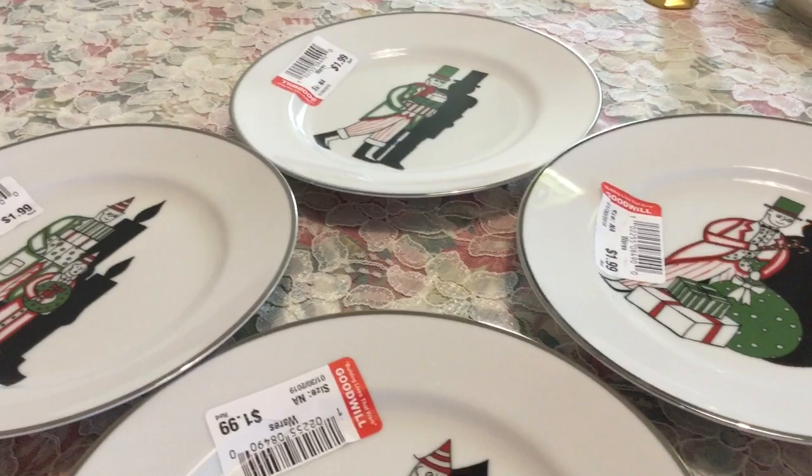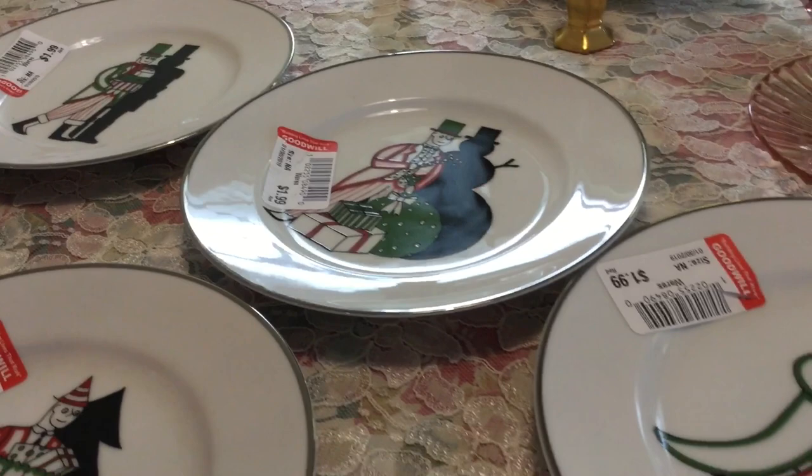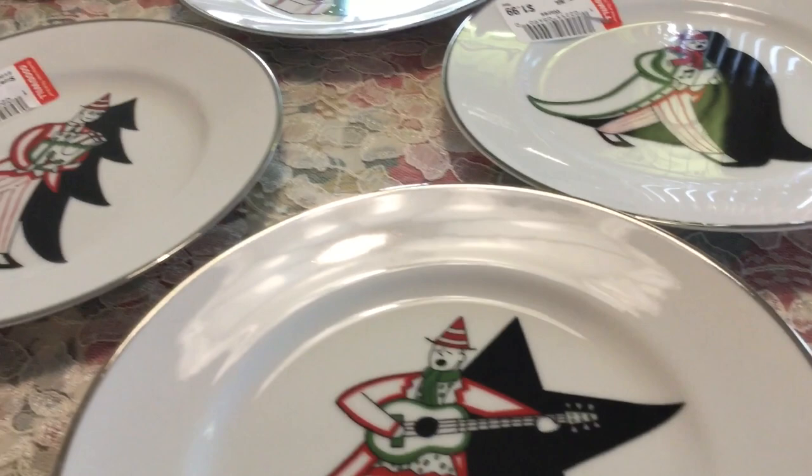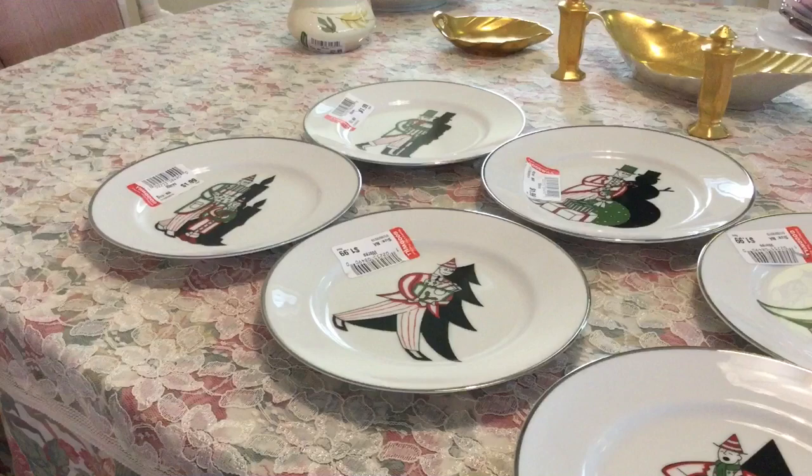While I was at the Goodwill buying my piece of Pyrex, I also found a set of six Williams-Sonoma Vanity Fair Christmas plates, all in mint condition — a full set. I saw the name Williams-Sonoma and Made in Japan. Although they're not old, I knew they were probably worth more than the $1.99 a plate they were asking, so I picked them all up. They do sell for up to $9 a plate. I think I'm going to ask $40 for the set with free shipping.